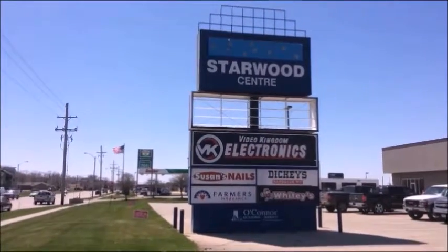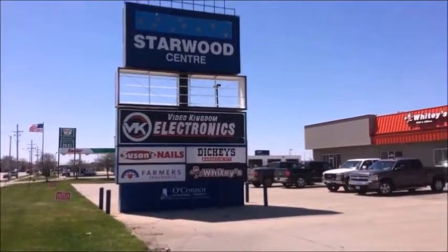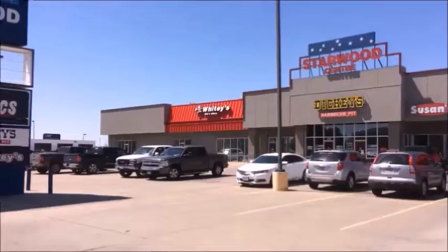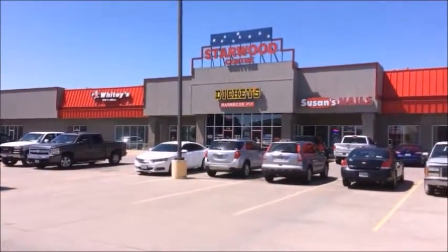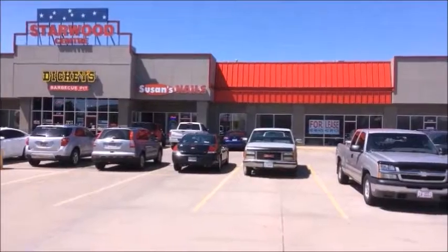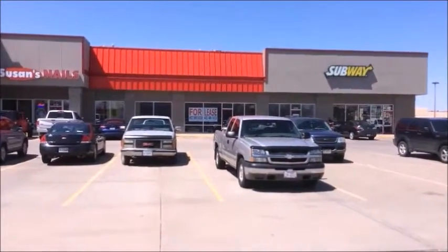The vacancy has a large sign available to it at the front of the building along Webb. In the building itself, the tenants are Whitey's Sports Grill, very popular in Grand Island, a brand new Dickies BBQ Pit that just opened recently, and Susan's Nails. You get a good look at the storefront for the vacancy — the red canopy — with excellent signage available both front and back.